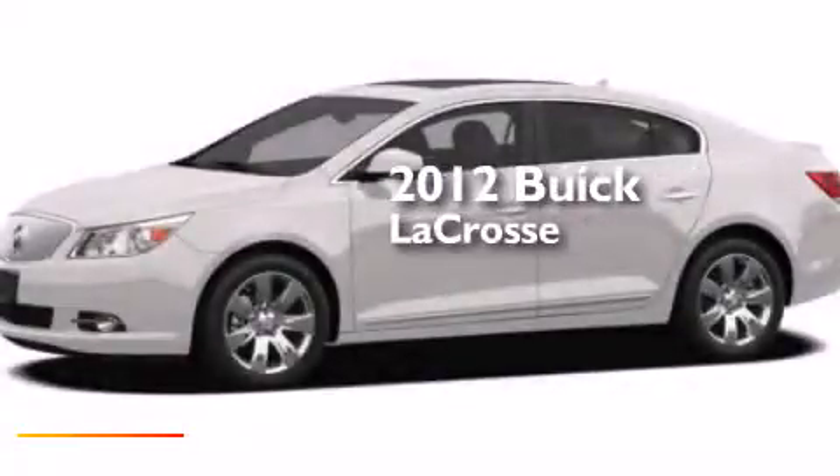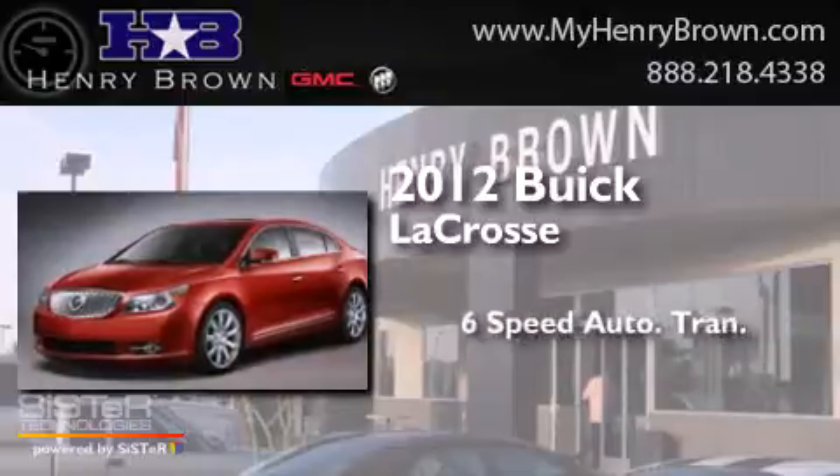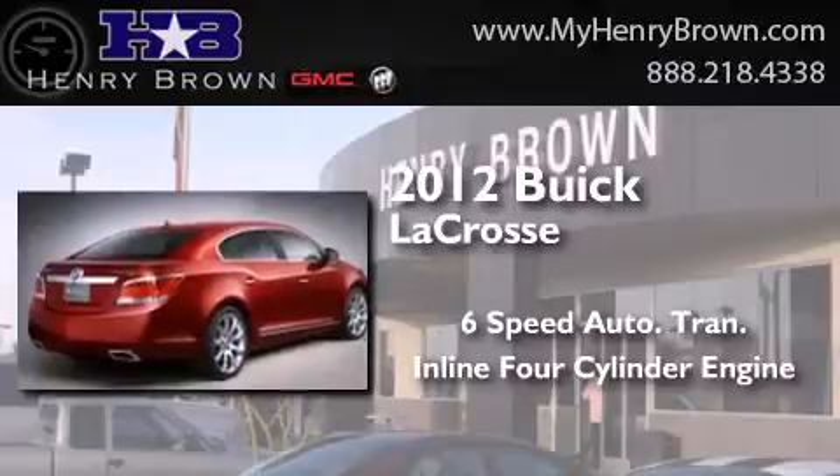This is a 2012 Buick LaCrosse. This four-door sedan has a six-speed automatic transmission and an inline four-cylinder engine.